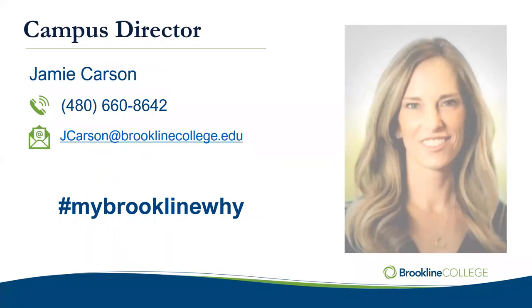I'd like to turn it over first to Jamie Carson to give you a quick campus welcome and talk a little bit about Brookline.